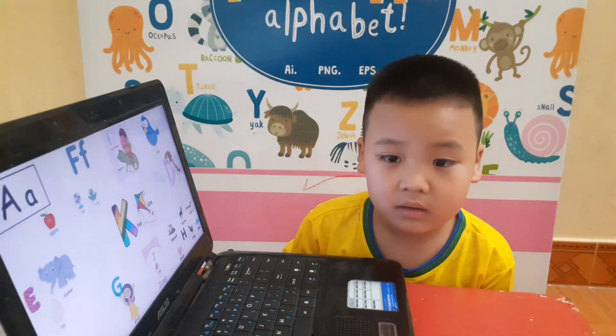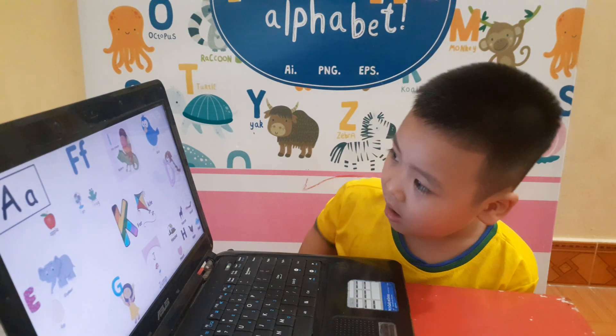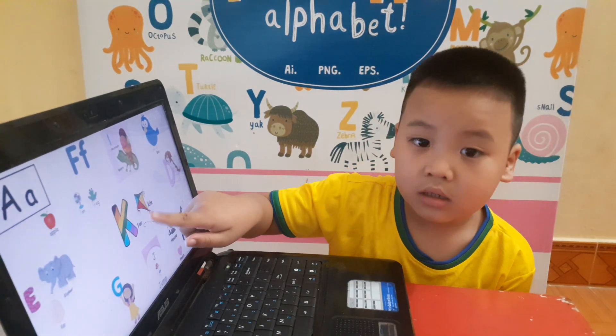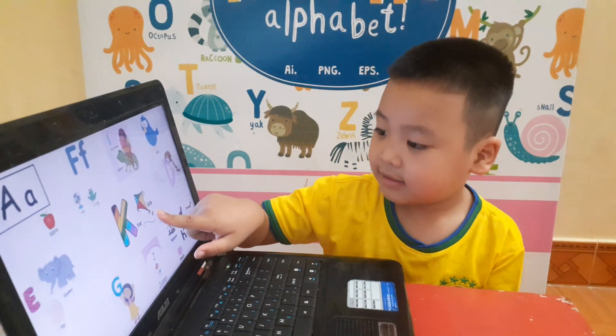And where is letter K? K. Good. Letter K is for? Kite. Kite. Okay, good job.